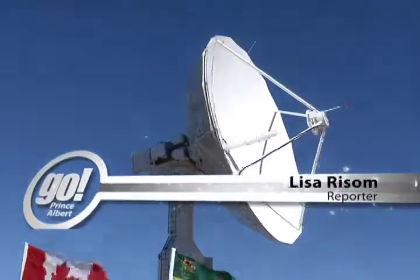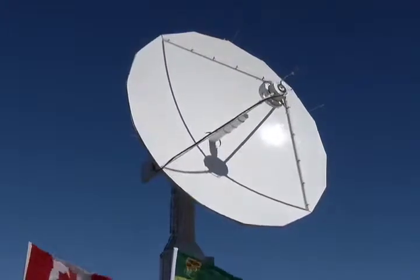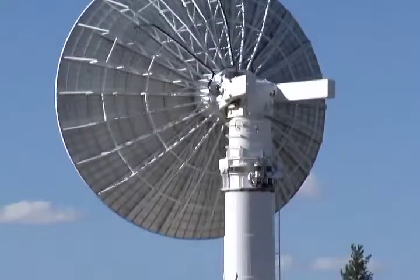This is the first of two new remote sensing antennas to be built at the Prince Albert satellite station. The new antennas and data collecting software are replacing technology that is 30 years old. What you're seeing is actually four new antennas being built across Canada — two here in Prince Albert, one in Gatineau, and one in Inuvik.